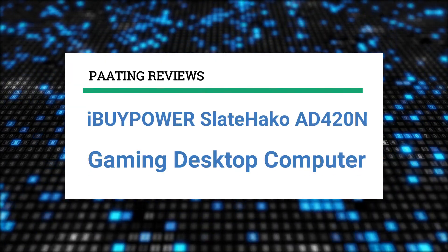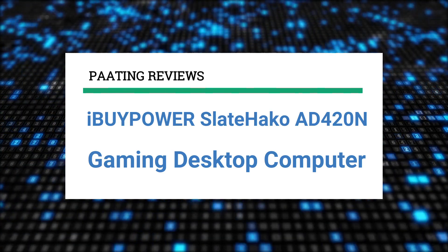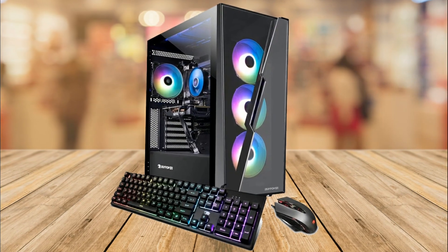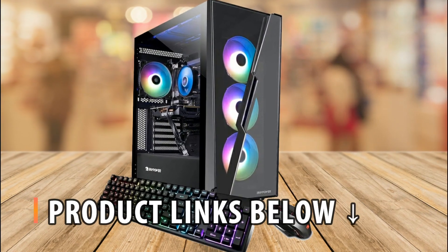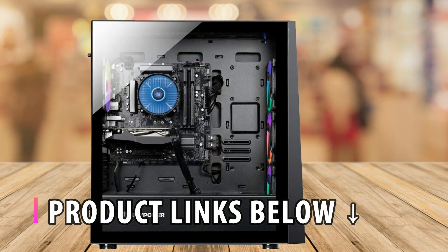Hello and welcome to Pating Reviews. Today I'll be reviewing the iBuyPower SlateHako AD420N, a pre-built gaming desktop computer. At any point during this video, if you'd like to check out the exact same pre-built gaming PC for yourself and get it at a fantastic price, make sure to check out the links below this video.